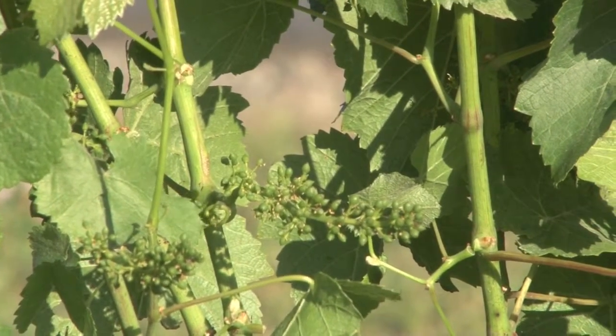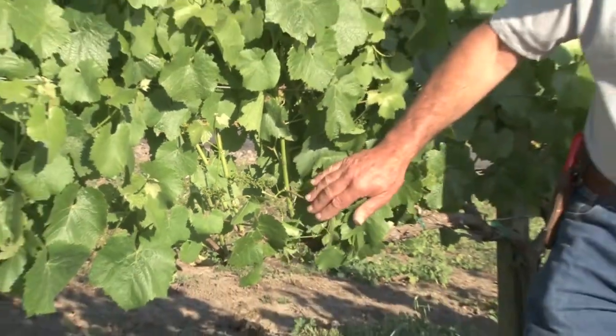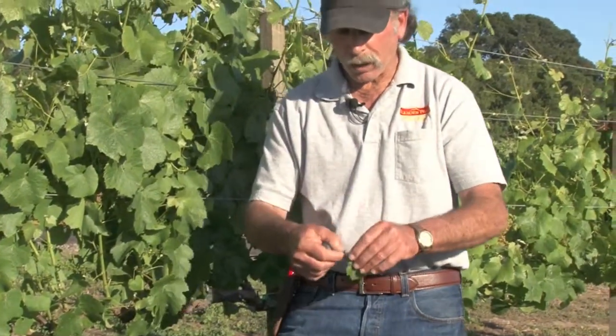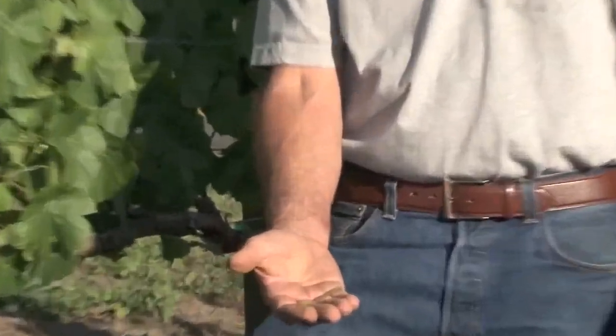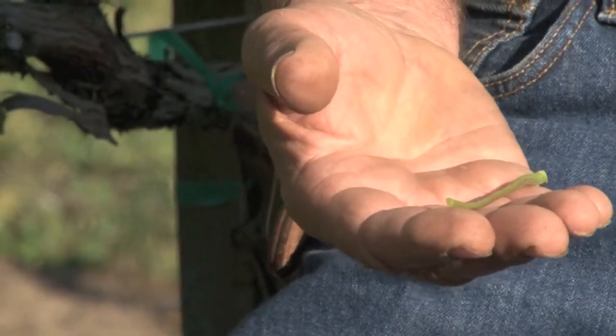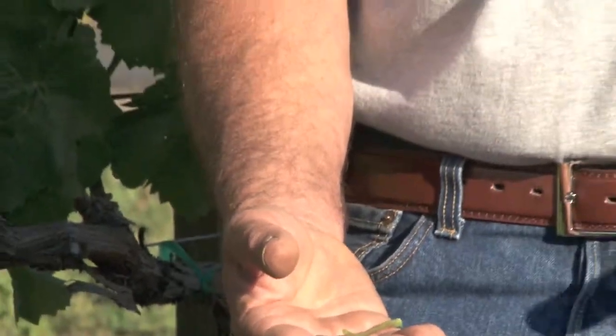Another thing that we do during bloom is what they call a petiole analysis. I come into the vineyard, grab a sample leaf, break the leaf off, throw the leaf away, and keep the petiole or the stem. I go throughout the entire vineyard and get a whole random sample of these, put them in a paper bag, dry them out, and send them to the laboratory to get them analyzed.